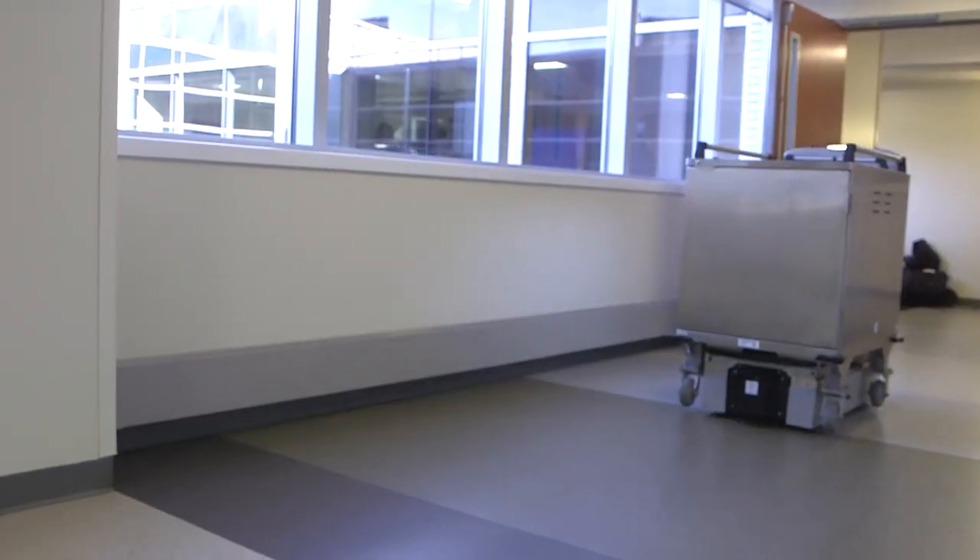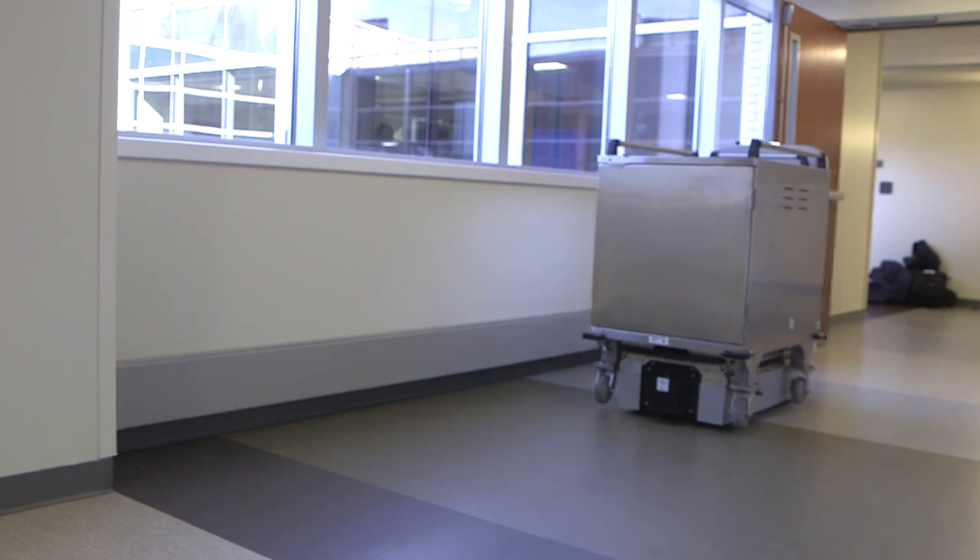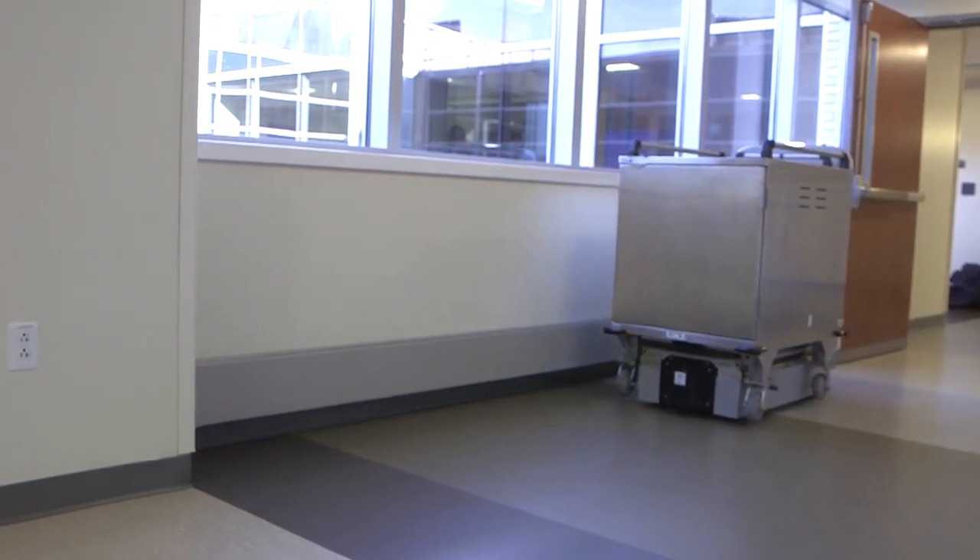The autonomous Tugs reliably navigate hospital hallways. The technology involves providing a CAD drawing to the Aethon company. They come out with a mapper robot and tour around the hospital, mapping all the hallways and passageways. That data is then programmed into the Tug, which uses it to guide itself through its routes.